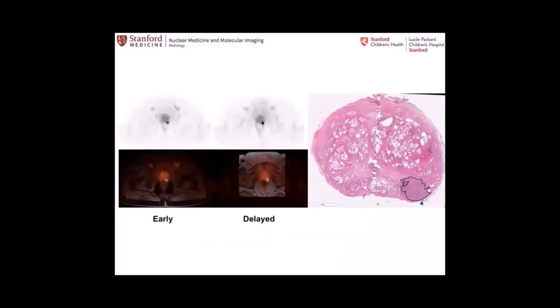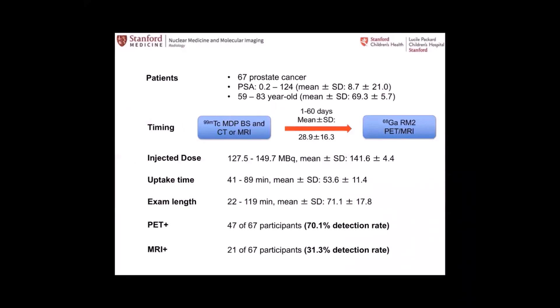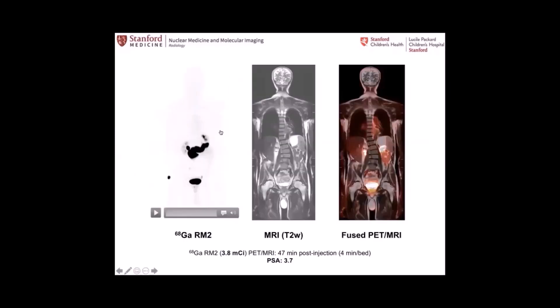There are also lymph nodes in addition to the primary tumor in another example. We also have another tracer in use: RM2 Bombesin, which targets the gastrin-releasing peptide receptor overexpressed in prostate cancer but also in estrogen receptor-positive breast cancer. This is funded by the Department of Defense. In this particular case, the pancreas has the highest normal uptake, with minimal hepatobiliary clearance, kidney, uterus, and bladder uptake.